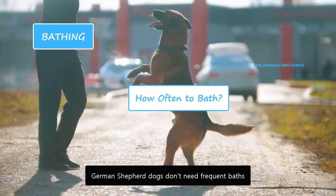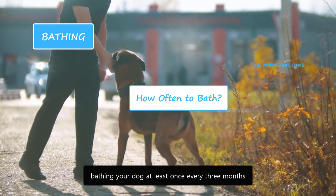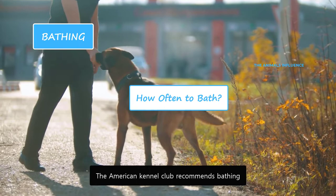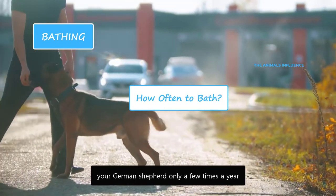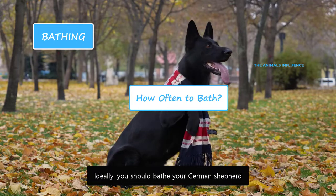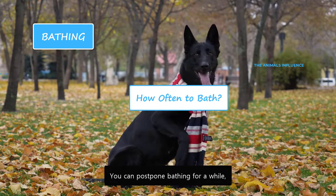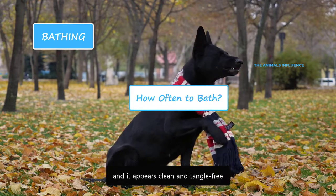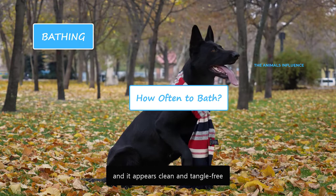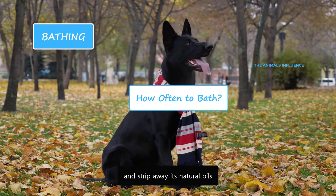German Shepherds don't need frequent baths. The ASPCA recommends bathing your dog at least once every three months. The American Kennel Club recommends bathing your German Shepherd only a few times a year. Ideally, you should bathe your German Shepherd once every two to three months. You can postpone bathing if his coat is brushed regularly and appears clean and tangle-free. Bathing too often will dry out his skin and strip away its natural oils.